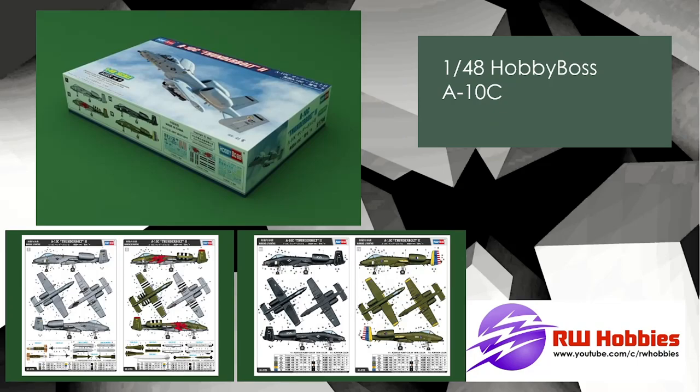Hobby Boss A-10C in 1/48 scale — I believe this is released. They brought out the A variant and announced the C. It's been available since my last update. There are four very nice-looking markings and it's pretty much based upon their A variant. It is definitely released in the UK and there are reviews online. Reasonably priced. If you like the A-10, strap yourself in — there are tons of different versions coming out from different manufacturers in the upcoming year.